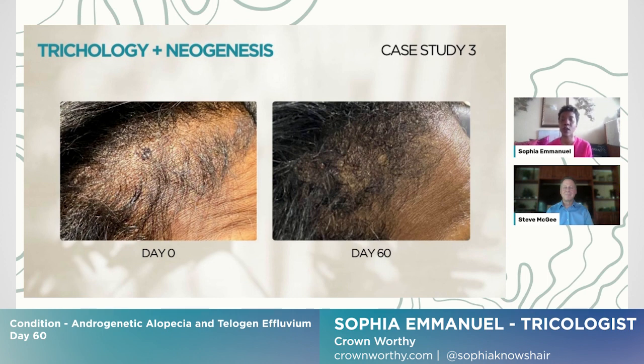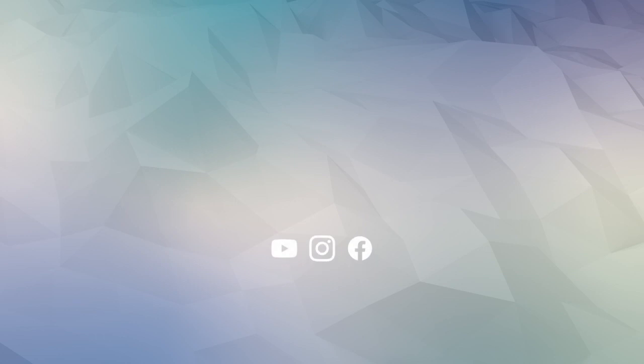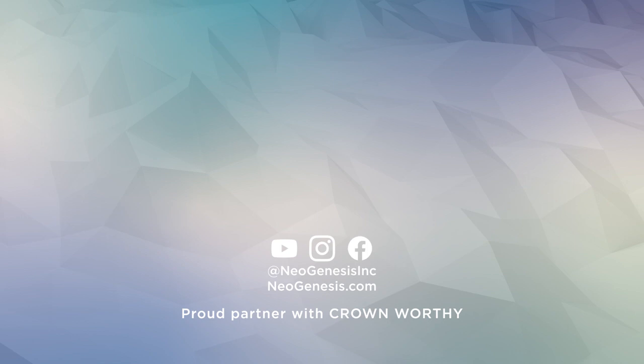It's been great for her — for her confidence and for the overall health of her hair. Thank you.